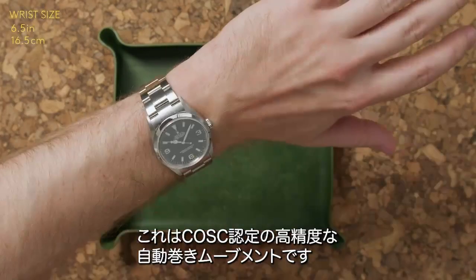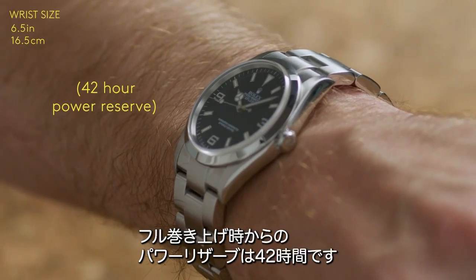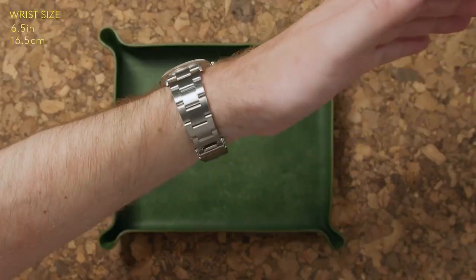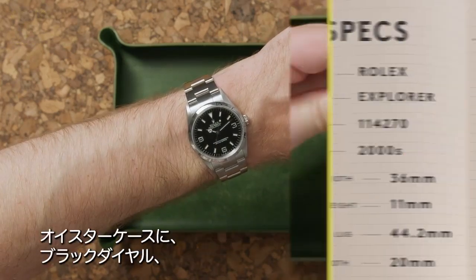A COSC certified automatic movement ensuring that you'll always be on time, at least for the full wind of the power reserve, which is 42 hours. With the classically sized 36 millimeter stainless steel oyster case,